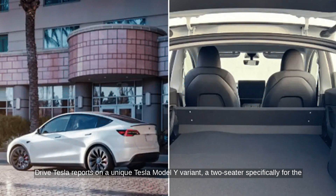DriveTesla reports on a unique Tesla Model Y variant — a two-seater specifically for the French market. Aimed at businesses, it's designed to leverage France's commercial vehicle tax benefits.